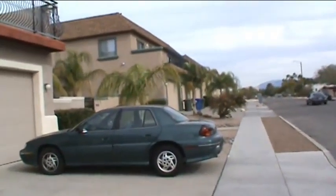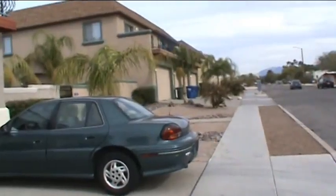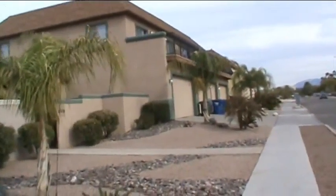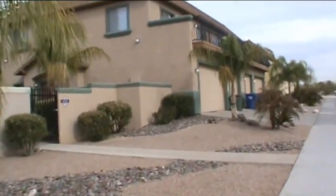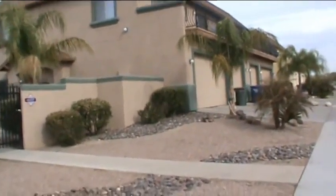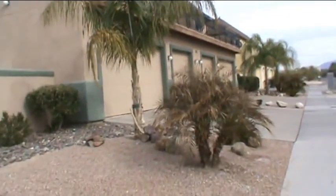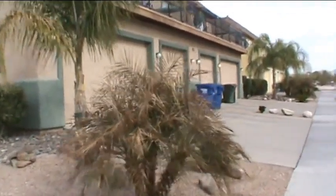These are big mini-dorms — these might actually be apartment complexes, because they're so large they actually have garages too. They don't look bad, but again, why do these have to be in the middle of a single-family home neighborhood?